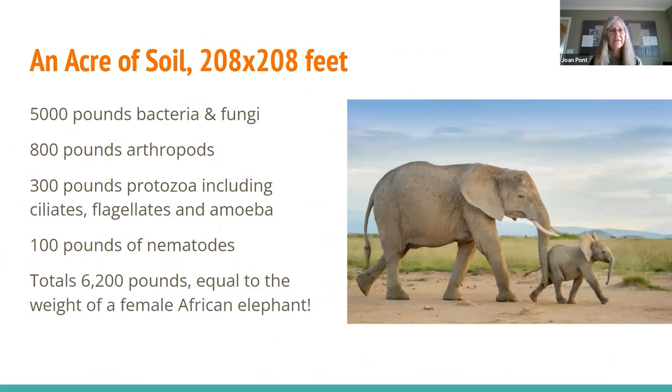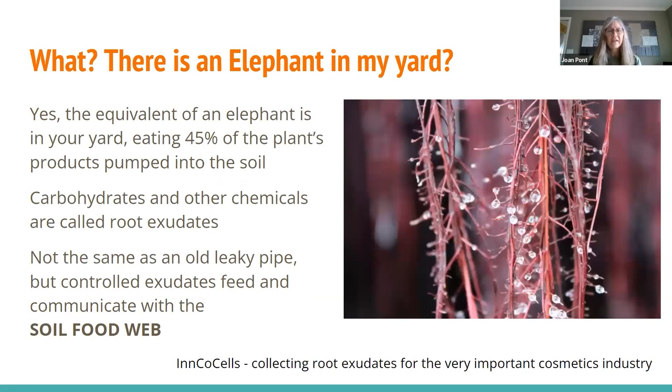In an acre of soil — 208 by 208 feet — if you examine all the organisms, you're going to find bacteria and fungi, microscopic insects and arthropods, protozoa like the amoebas you might see in pond water, nematodes which are very small worms, and then bigger and bigger organisms — my least favorite being pocket gophers, but they're there too. All of that can add up to 6,000 pounds worth of organisms — the size of one female African elephant. The bull elephants are apparently 13,000 pounds. So you have an elephant's worth of life in your yard.